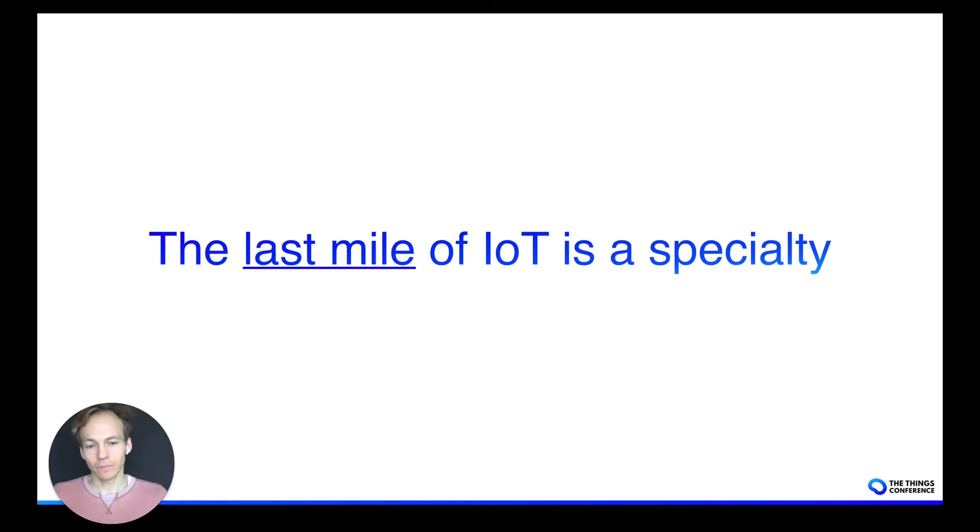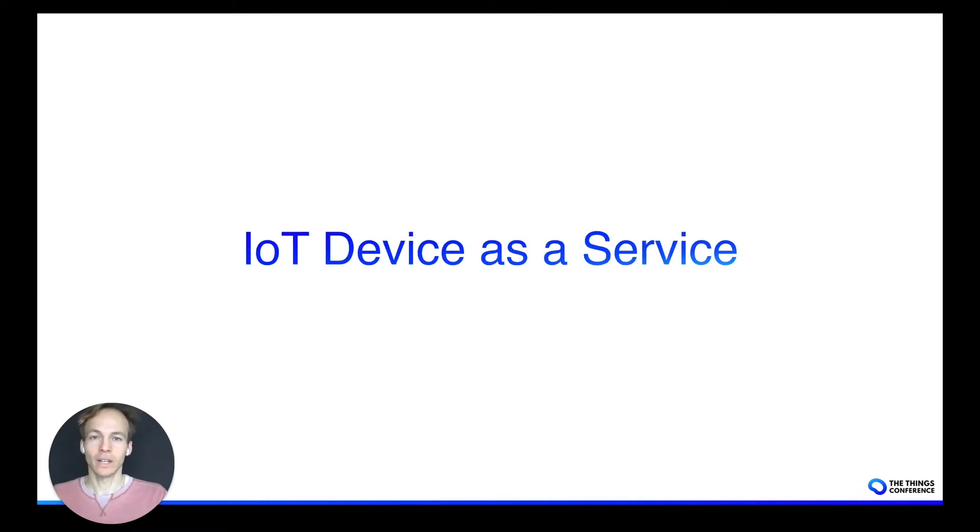Combining these services gets us closer to an IoT device as a service proposition. Device as a service has been around for quite some time — traditionally it was around printers, desktops, and Wi-Fi access points. But now with IoT, it can also be extended to low power wide area networks and create a managed service — one service provider that takes charge of the equipment's full lifecycle.